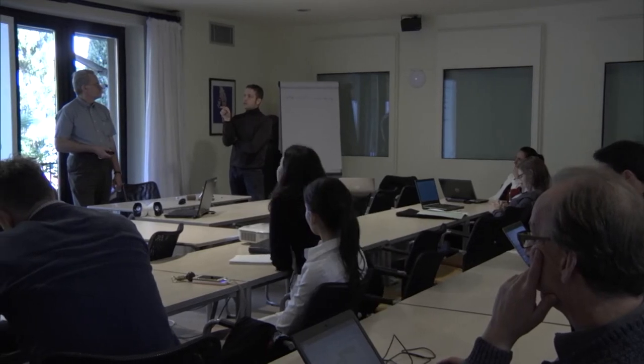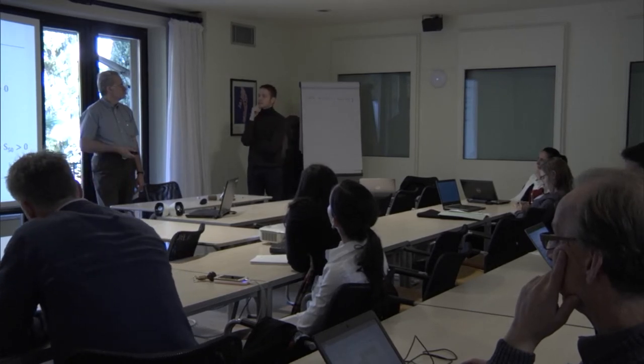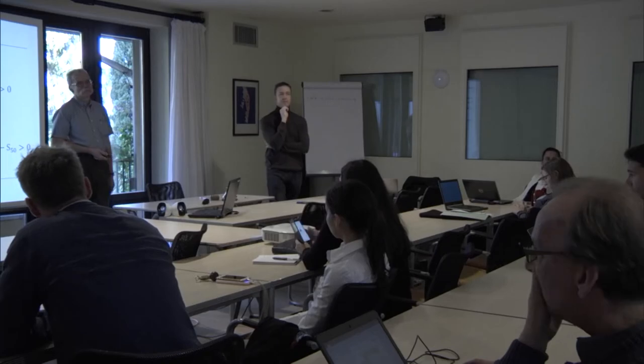Have you thought about how to calculate the consequences of failure? I think specifying failure consequences is not easy to access. Maybe we should update the failure probability without the failure consequence, and compare our costs - the costs shown on the slide.